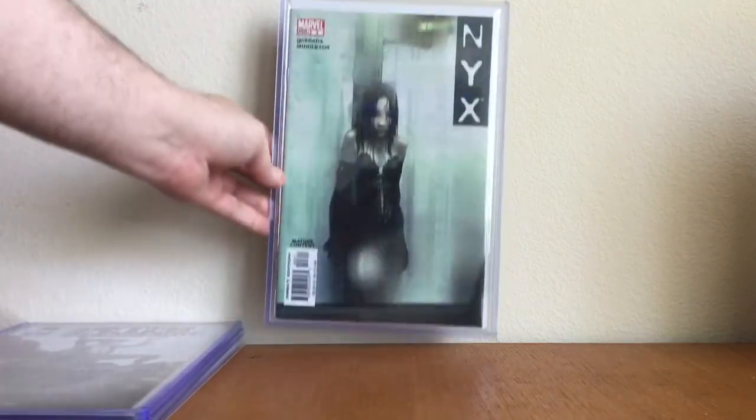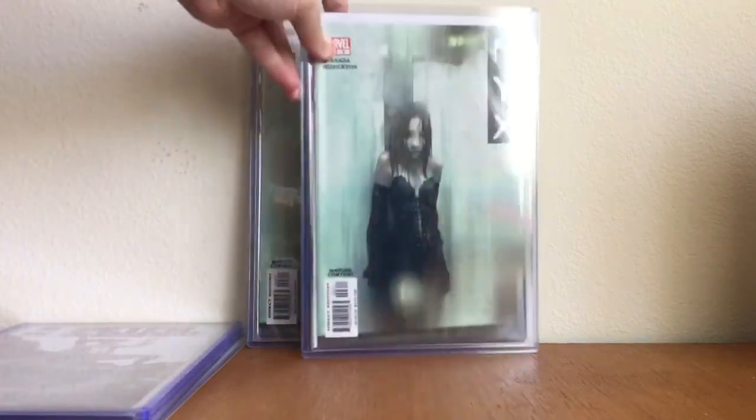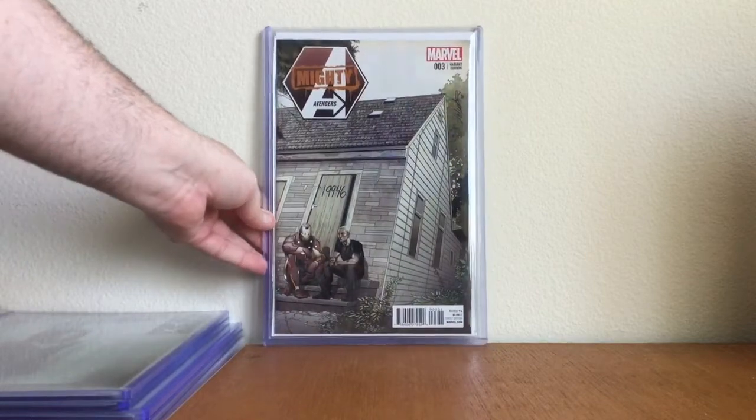Peter Panzer Files number one, first print — love that book. Kind of a lot of swords here, guys; I didn't plan on that. NYX number 3 — I just happen to have two copies. If you guys have been watching my videos since I started on YouTube, you'd know why.